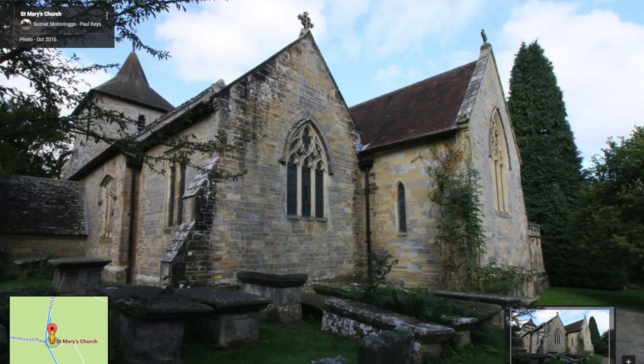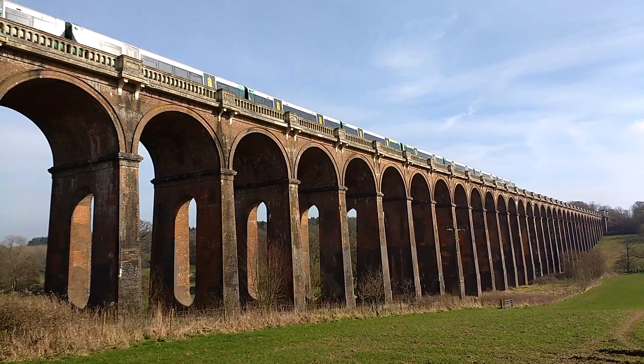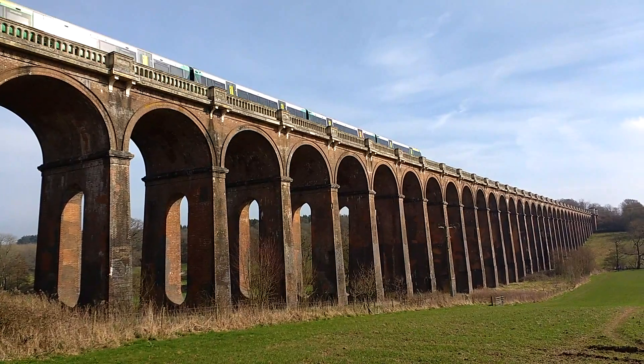It wasn't until my friend John Tostevin, who's a photographer, did some photo shoots here with some beautiful ladies, and after I finished admiring them, I said, where is that? And it was literally just a few miles away from my home. So it is a little hidden treasure here in the heart of Sussex.